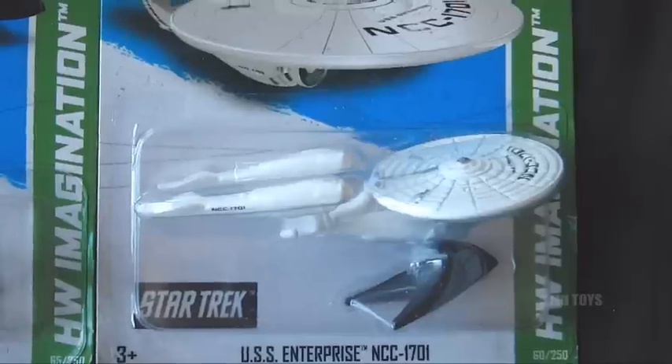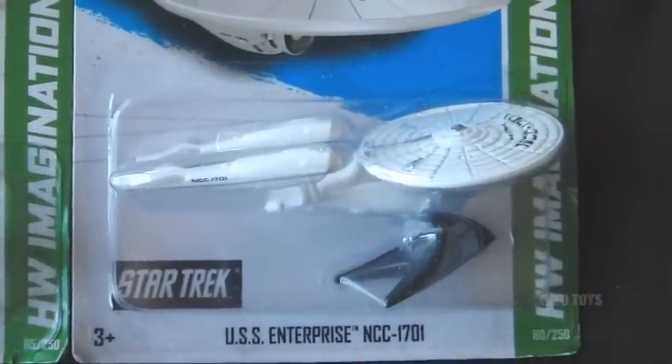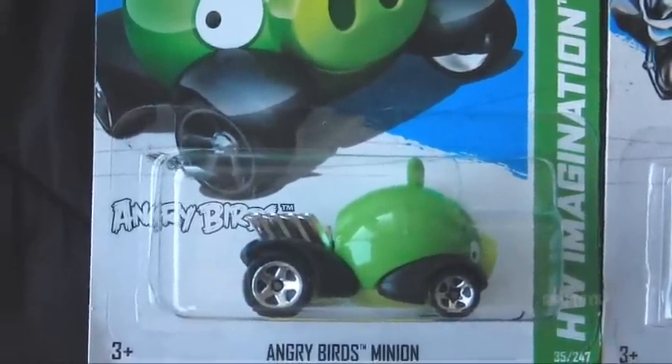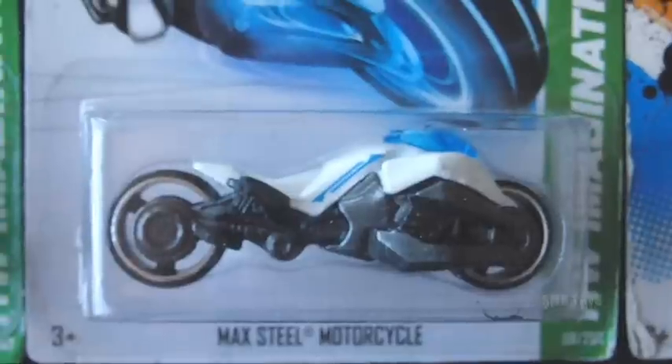And then the Batman Live Batmobile, and the freaking Star Trek USS Enterprise — holy crap, that's so freaking awesome! Got some Angry Birds, got one of the minion pigs right here. I actually have I think two or three of these, so I've got quite a little army of minion pigs going on.